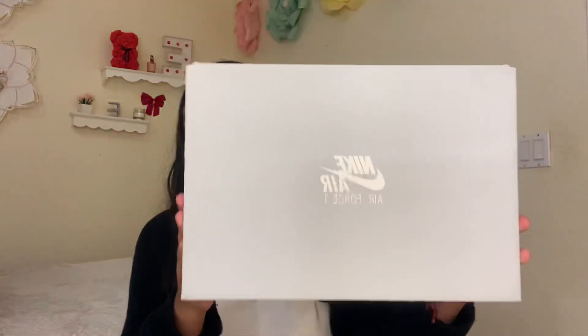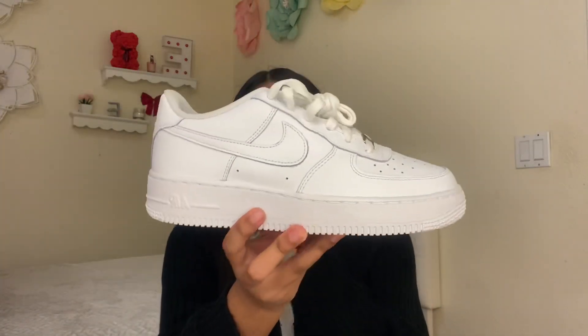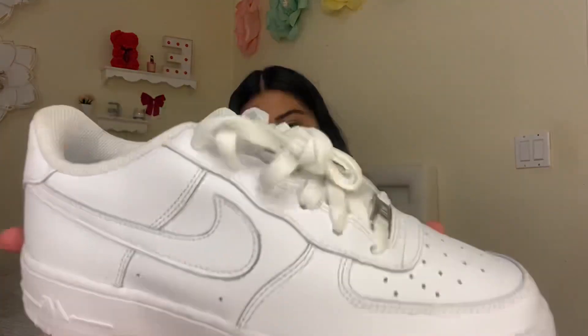The first category is shoes. For the first shoes I have Air Force Ones because they're a classic and they're just basic white shoes. Look at how pretty they are — you can never go wrong with a basic white Air Force. White matches with every outfit.